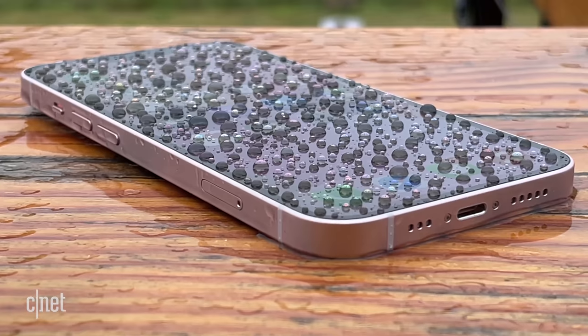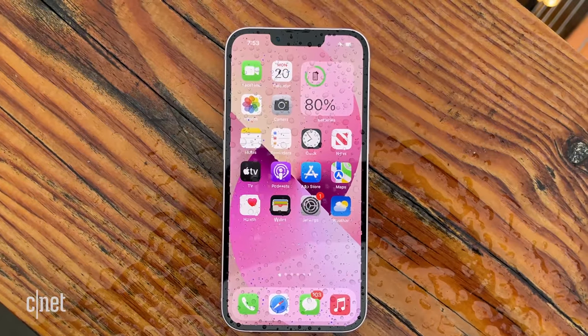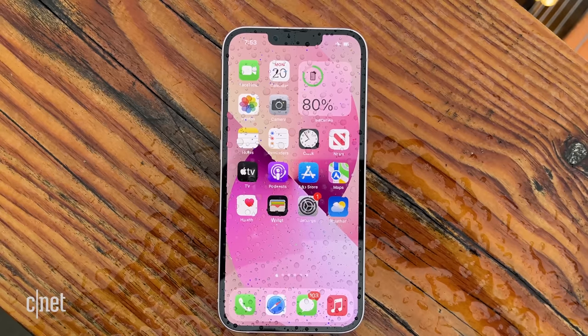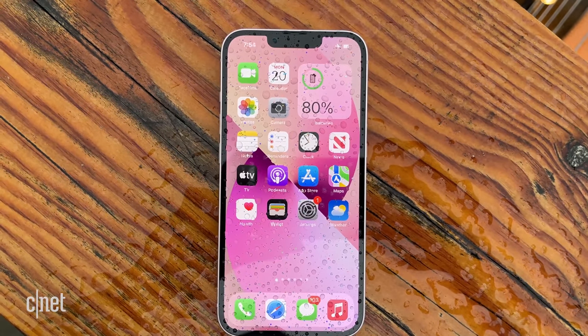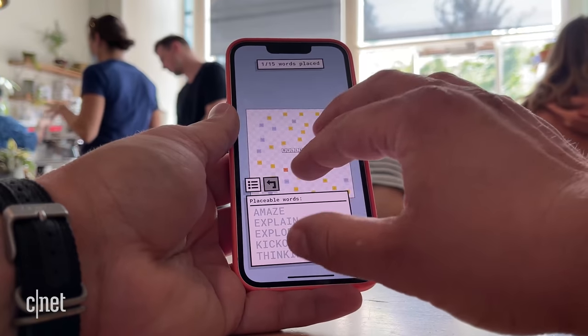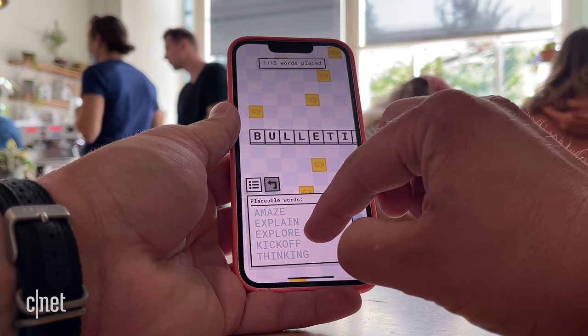The phones have the same ceramic shield covering over the display and the same IP68 rating for dust and water resistance, meaning they can survive being submerged six meters — about 20 feet — for 30 minutes. Both the 13 and 13 mini had no trouble surviving an unexpected drench from an impromptu afternoon thunderstorm. Technically both phones are heavier, though I didn't know that until I read the spec sheet.